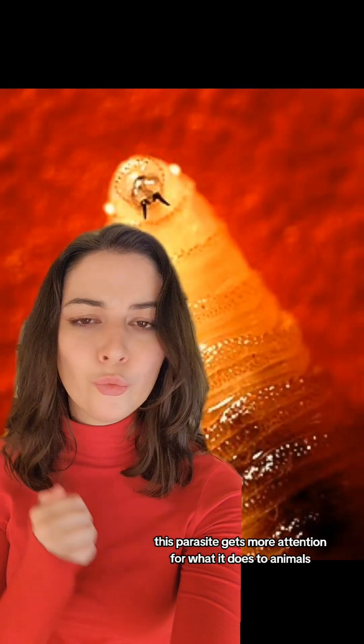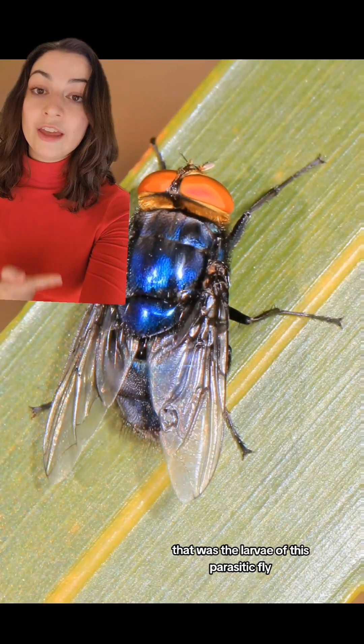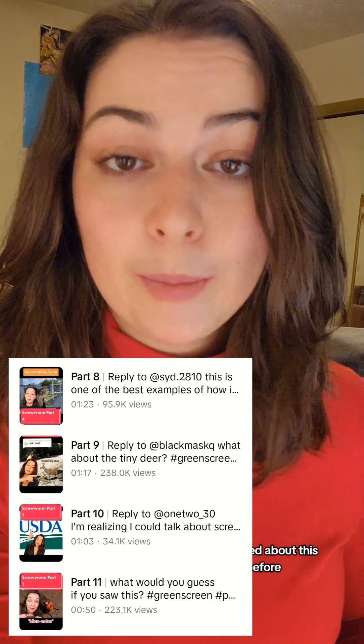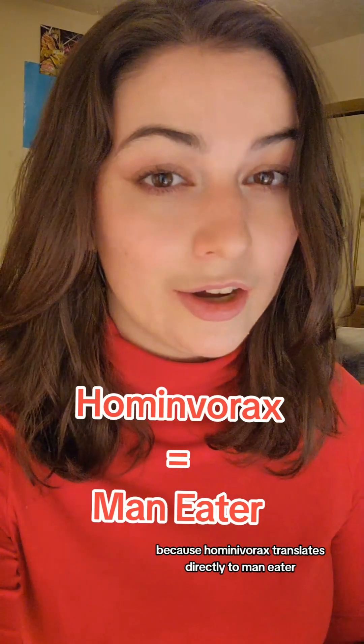This parasite gets more attention for what it does to animals than what it does to humans. That was the larvae of this parasitic fly, Cochliomyia hominivorax, the New World Screwworm. I've actually talked about this parasite before, but like almost everyone else, I focused on an animal perspective, which is actually very ironic, because hominivorax translates directly to man-eater.